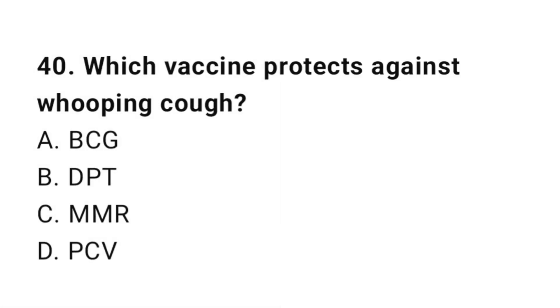Question number 40. Which vaccine protects against whooping cough? The right answer is B: DPT.